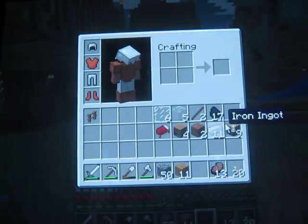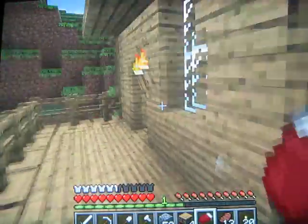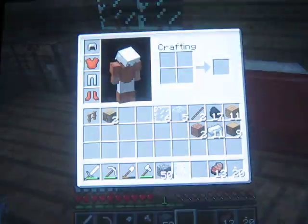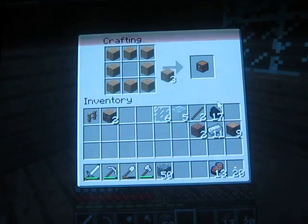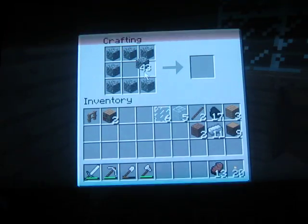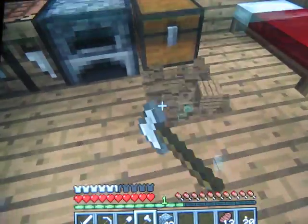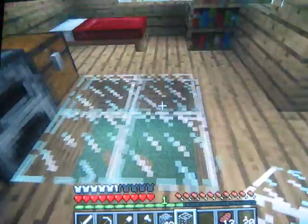Let's just go through our stuff in our bedroom and we will be done — our second floor. So let's put our bed right there. Let's put some bookshelves. And then I think we'll do a chest with the furnace. Yeah, that's fine. Let's do this. There we go.